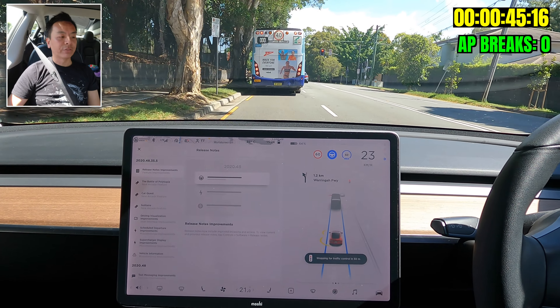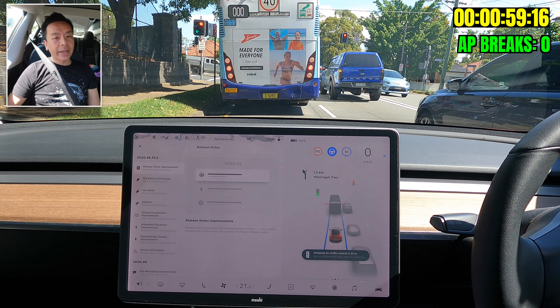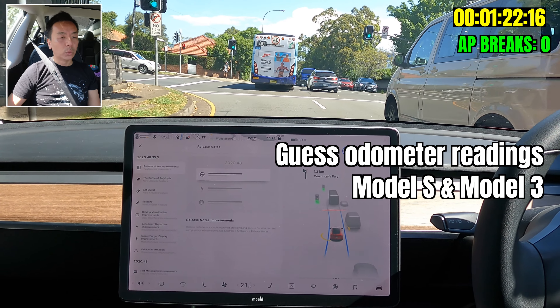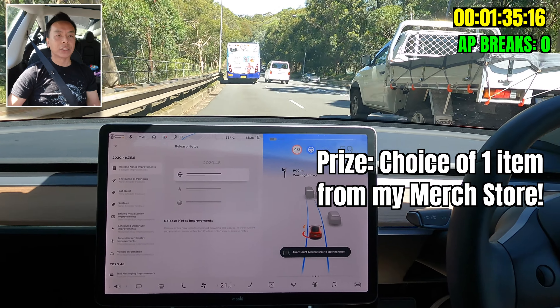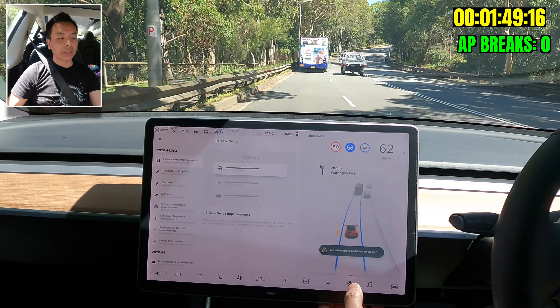Auto lane change is not working for me right now so I'll stay behind this bus. The third bit of news has nothing to do with Tesla but more to do with my channel: I'm coming up to 7,000 subscribers and to commemorate that I'm going to run two competitions. I want you guys to guess the odometer reading — I'll take a screenshot of both cars, the Model S and the Model 3. The closest guess per car wins a product of their choice from my merchandise store — my shout, I'll cover the cost and send it out to you.